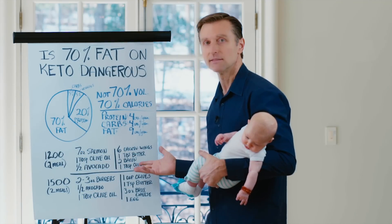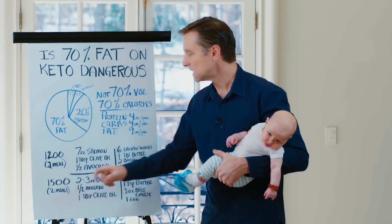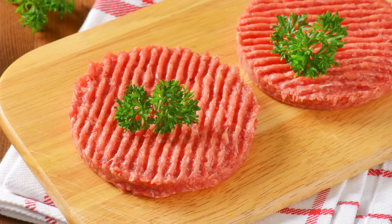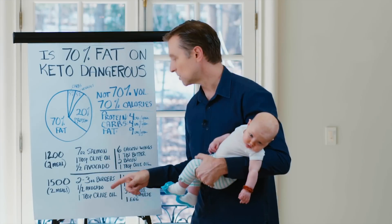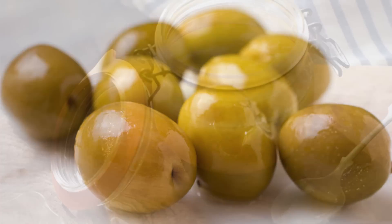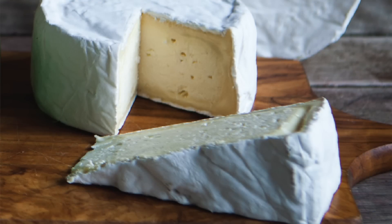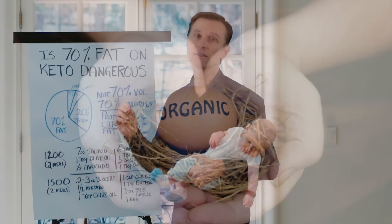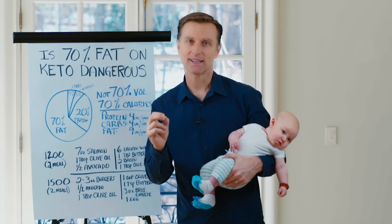We also have two strips of bacon and one tablespoon of olive oil. Is that a lot of fat? No, it seems pretty reasonable. Here's another meal — 1,500 calories for two meals. We have two 3-ounce burgers, half an avocado, and one tablespoon of olive oil for one meal. The next meal would be one cup of olives, one teaspoon of butter, three ounces of brie cheese, and one egg. This is not a lot of fat, so you don't have to be concerned about the 70% — we're not talking volume, we're talking total calories.